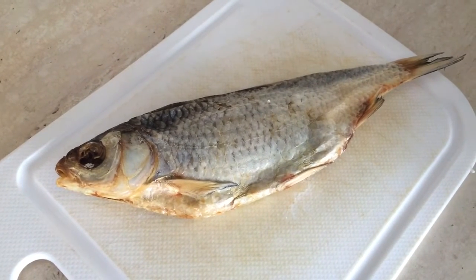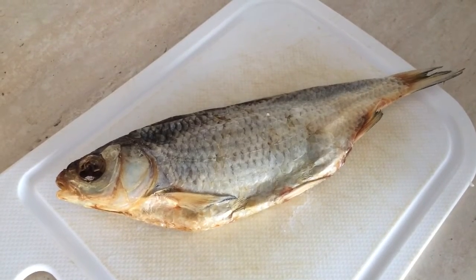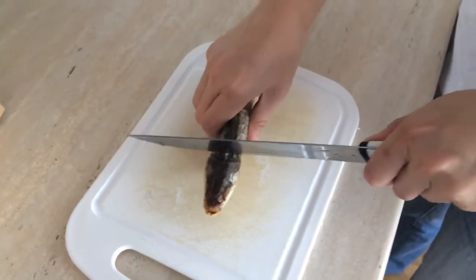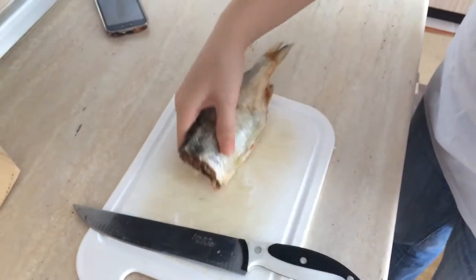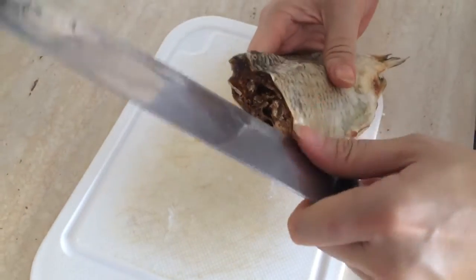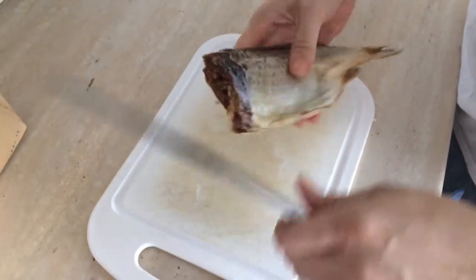This is a fish, a smoked fish from the market called vobla, and we are going to cut it up and eat it. Here we go — fish. It's okay, he's not alive. Wow, look at that! What is in there? It's all dried. In this part of the world, people love smoked and dried fish.